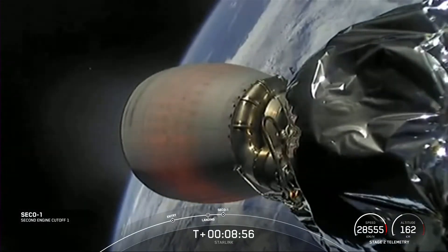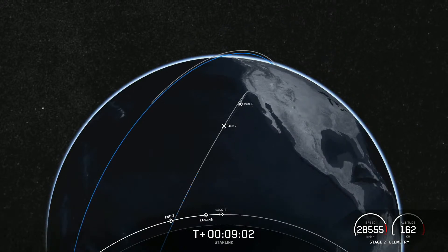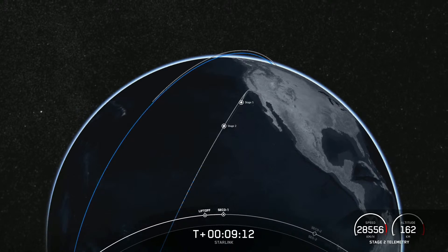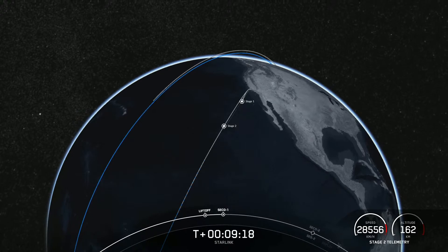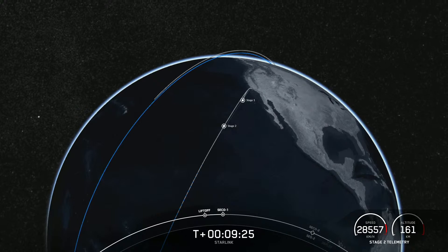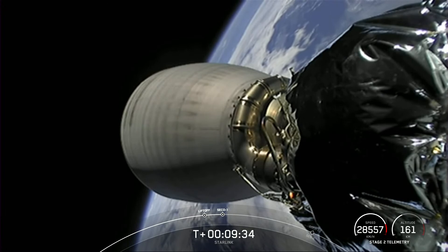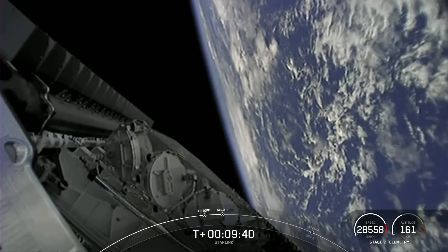SECO 1. Final orbital insertion. We had a good second engine cutoff. The second stage is now carrying those 46 Starlink satellites into low Earth orbit. Thanks for joining us for our 53rd mission.